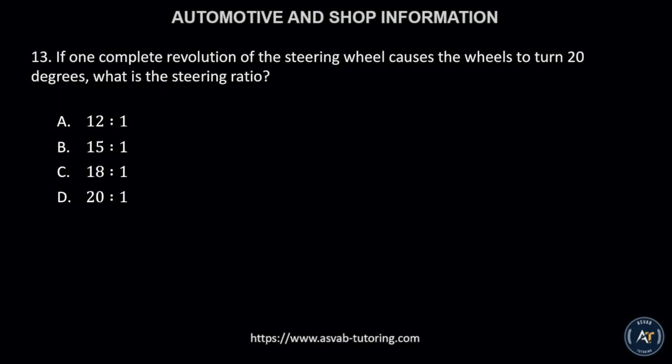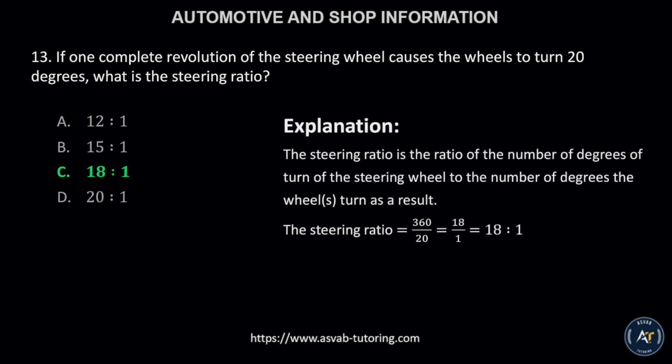Number 13. If one complete revolution of the steering wheel causes the wheels to turn 20 degrees, what is the steering ratio? A, 12 to 1; B, 15 to 1; C, 18 to 1; or D, 20 to 1? The correct answer is letter C, 18 to 1. The steering ratio is the ratio of the number of degrees of turn of the steering wheel to the number of degrees the wheels turn as a result.